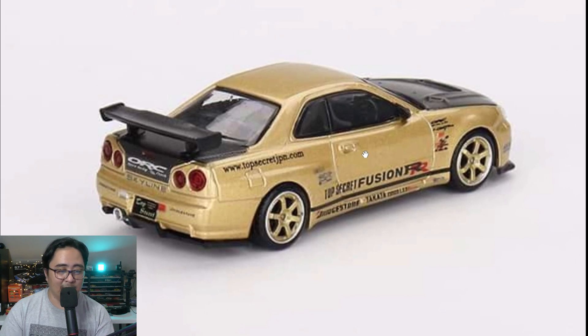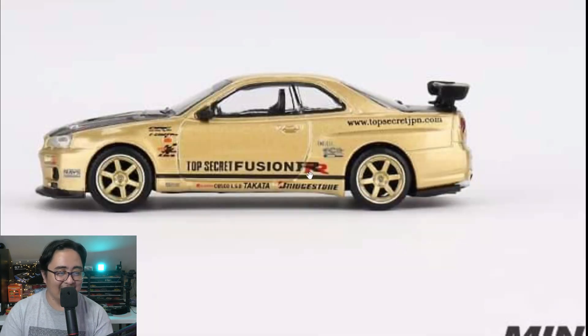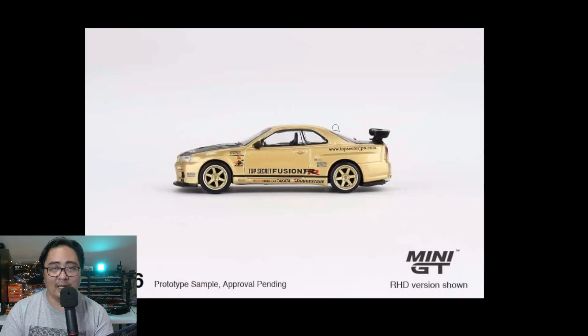That is absolutely amazing — you should pre-order too so you have an easier time getting it. That's what I like about Mini GT — they have official distributors and you can pre-order. Anyway, that's today's update. I hope you enjoyed it — please like and subscribe and see you in the next video. Thank you for watching, have a great day, bye!